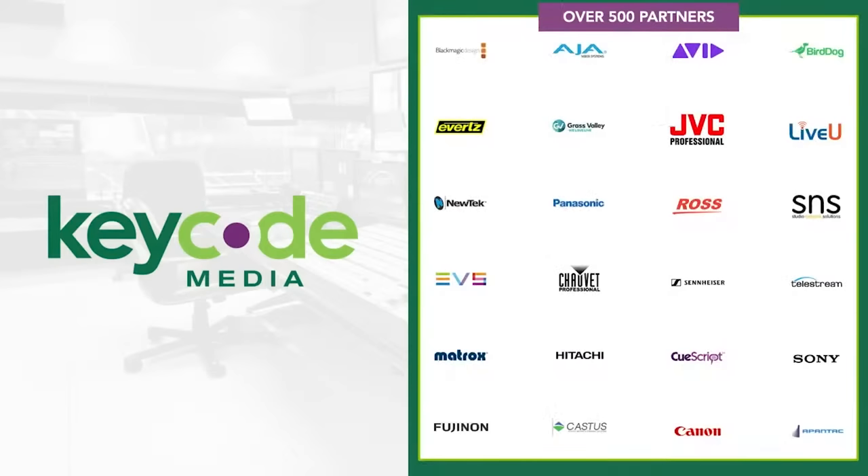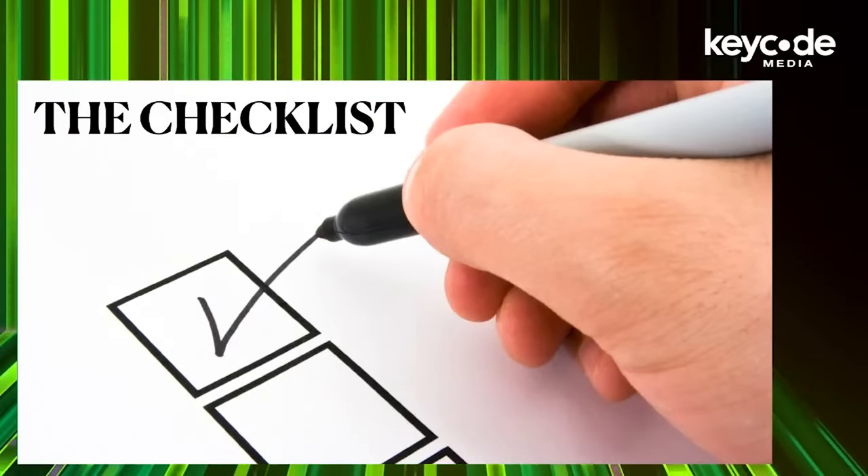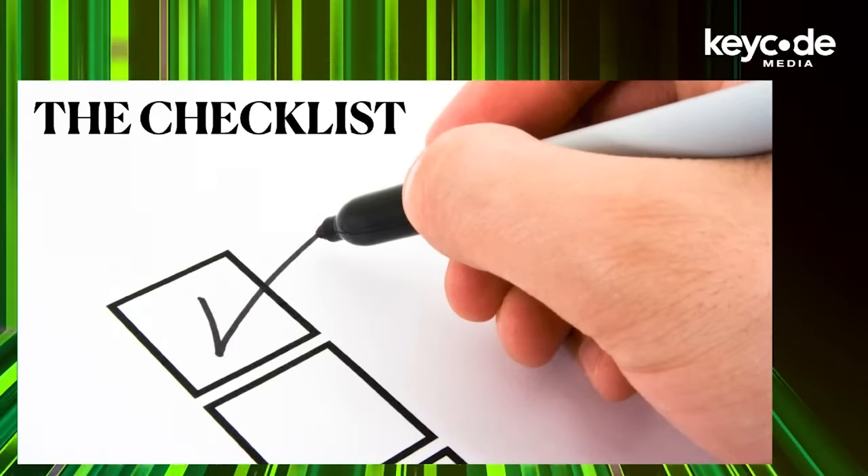Working in collaboration with our partner network of over 500 product lines, including folks like Grass Valley, Ross Video, Sony, Panasonic, NewTek, Everts, Chauvet, Ketoflow, Sennheiser, ClearCom, and — you get the point. Let's put together the checklist of things you need to think about when your boss says, 'Hey, build me a studio.'